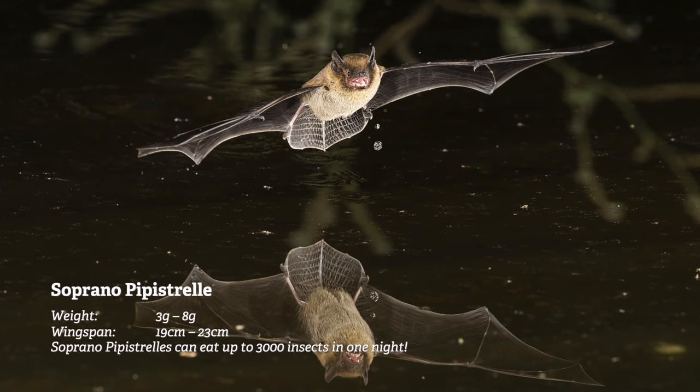The first bat we saw was the Soprano Pipistrelle. This species is widespread in Britain and hunts close to water. We mainly saw them in the areas where there are lots of trees close to the river.